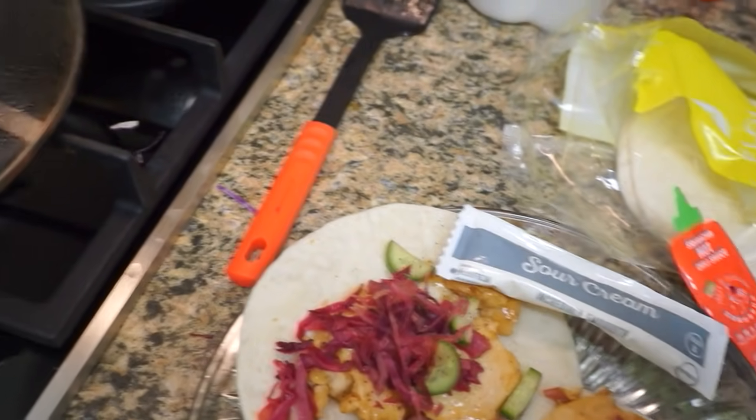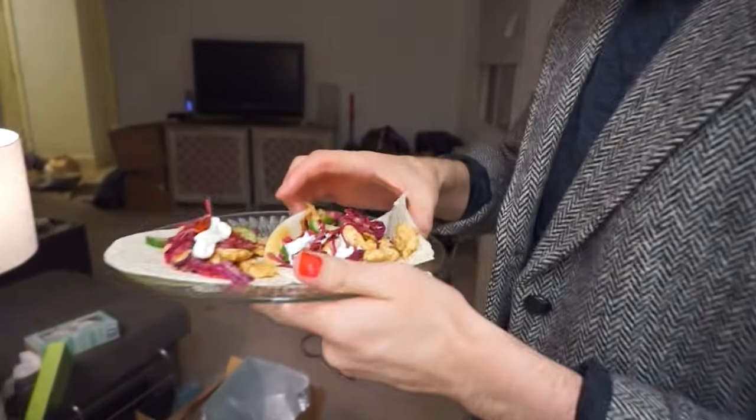I'm going to put Sriracha on his and a little sour cream. Let's see what you think. Here it is!